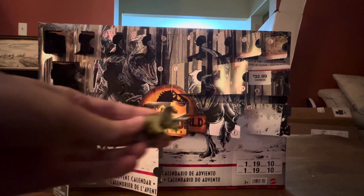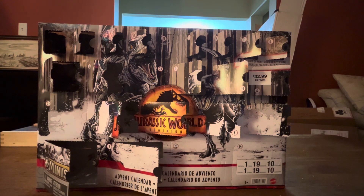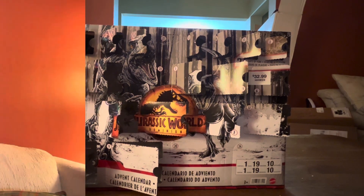It's Triceratops, the three-horned-faced dinosaur. Perfect! Don't worry, guys — I'll make a community post with a much clearer picture of the Triceratops I just got.